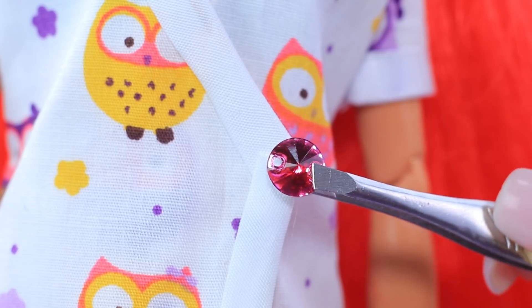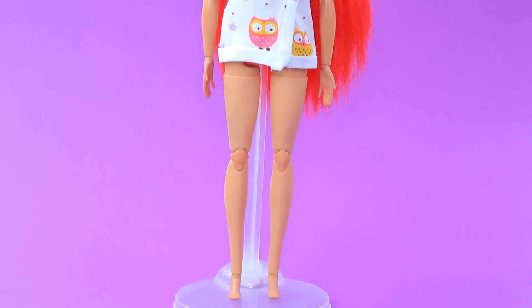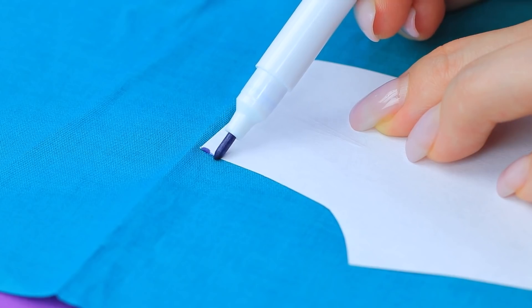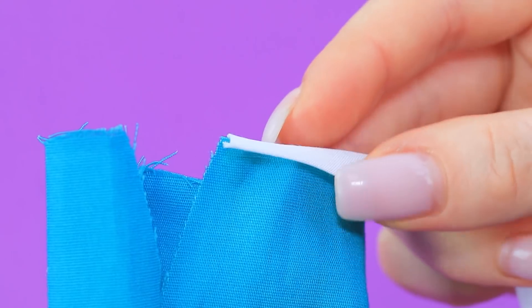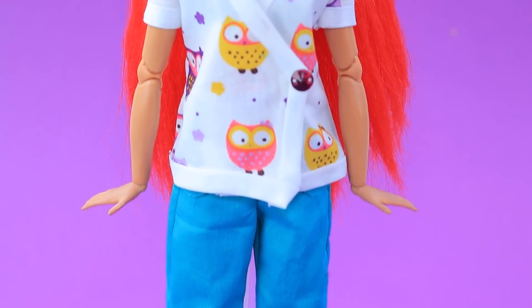Add a crystal button and start working on the pants. A light blue fabric will be perfect for making doctor's scrubs. One left, one right, and the pants are ready. This outfit looks great on Ariel.